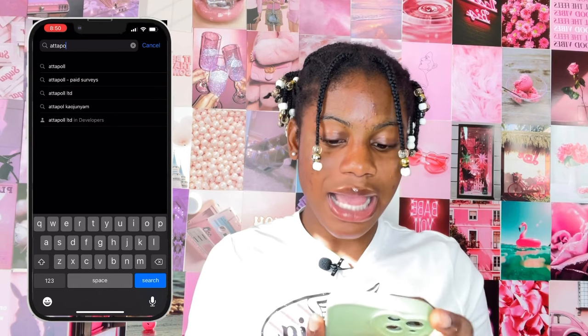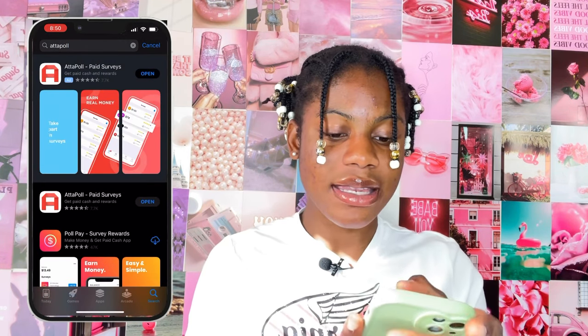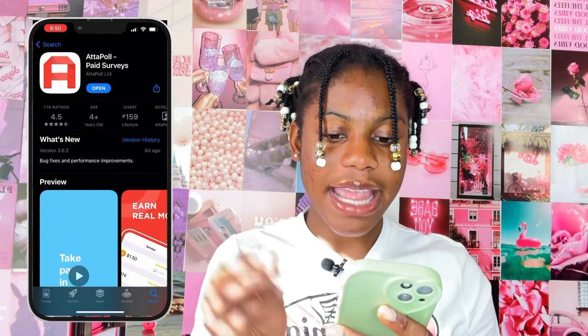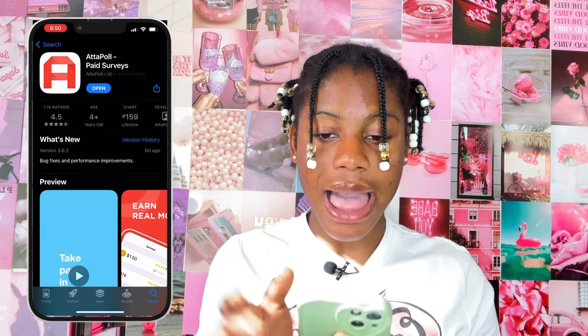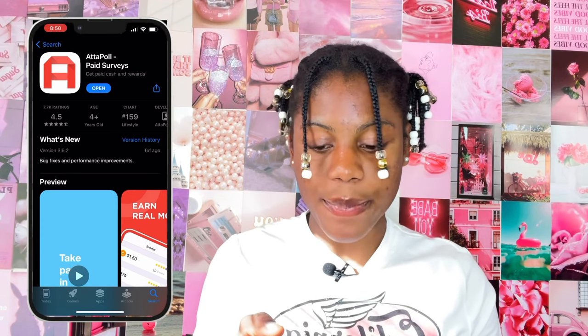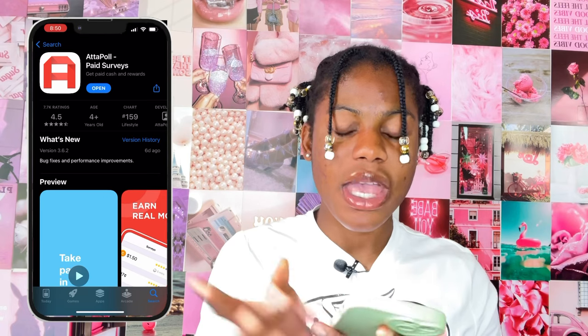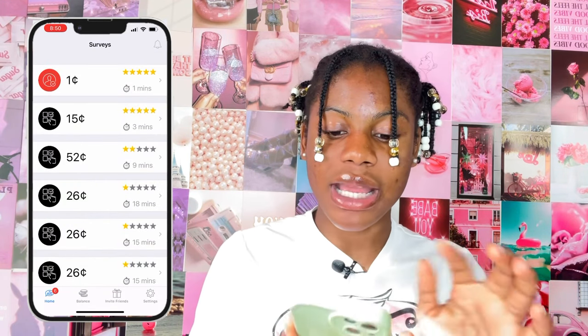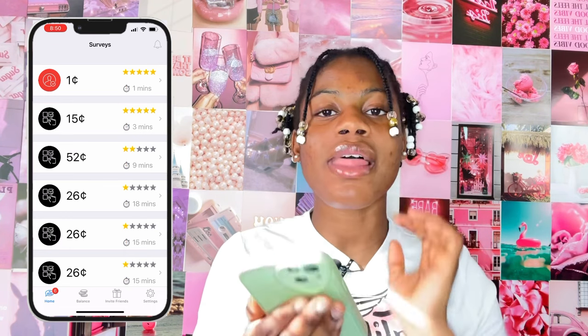Without further ado, let's get right into the video. I have my phone right here and I'm going to screen record the process to show you guys exactly how you can do this yourself. All you have to do is go to the App Store and type in 'AttaPoll' — A-T-T-A-P-O-L-L. Click on the very first link that comes up; it should say 'AttaPoll Paid Surveys.' Then click on Open.